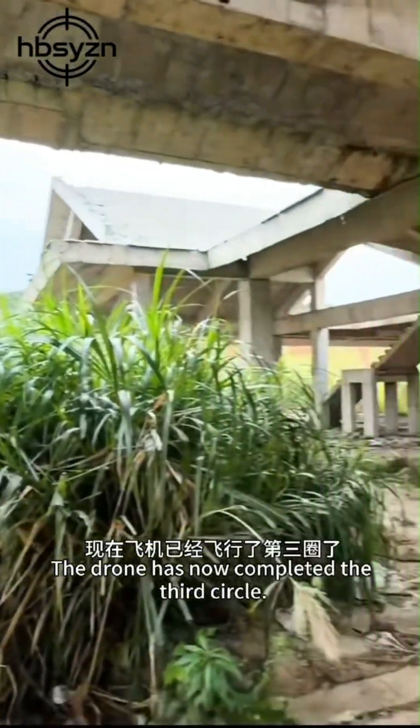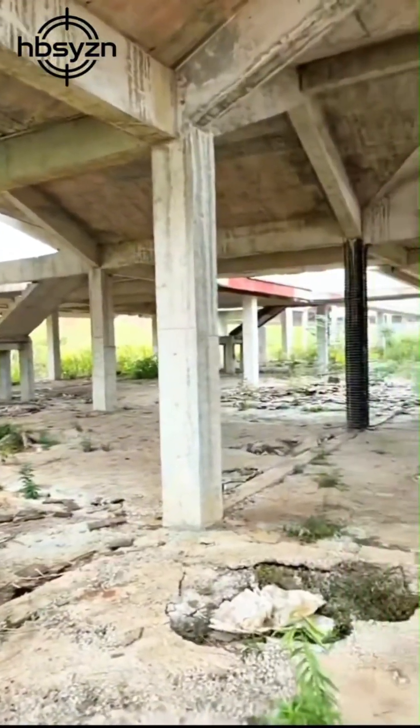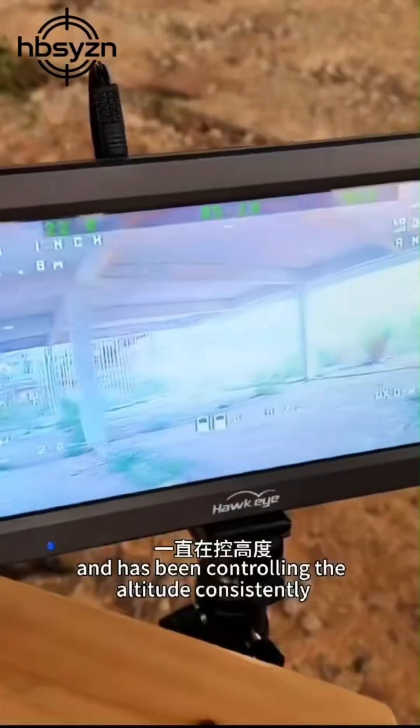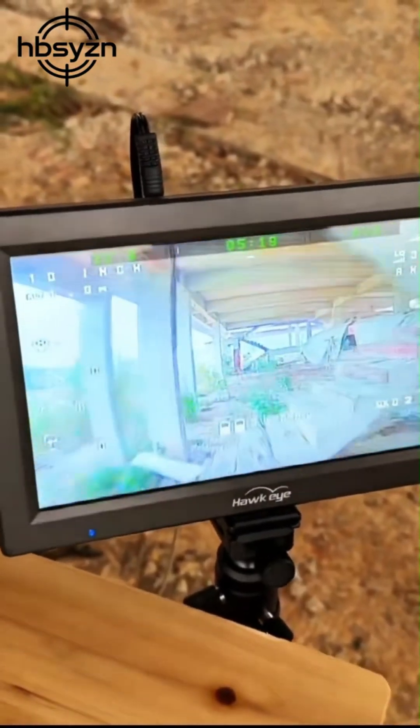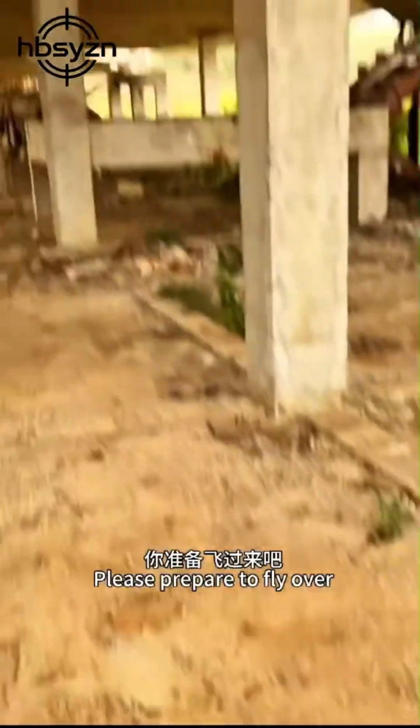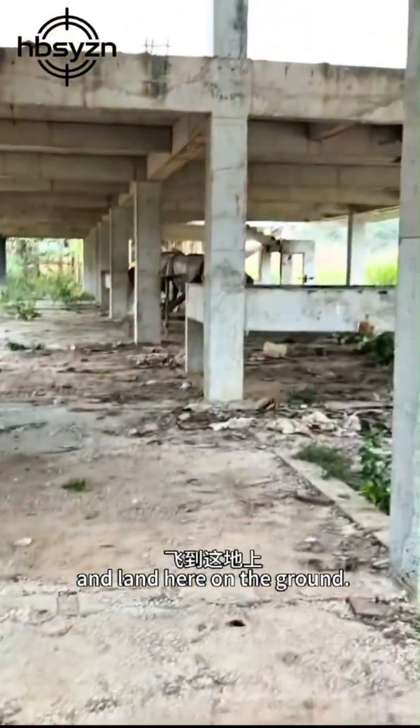The drone has now completed the third circle. Our pilot is highly professional and has been controlling the altitude consistently. Please prepare to fly over and land here on the ground.